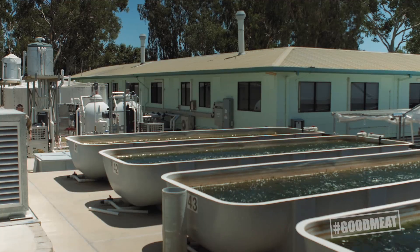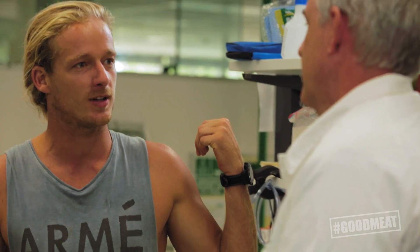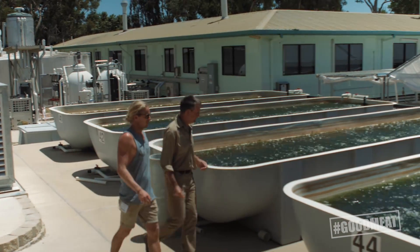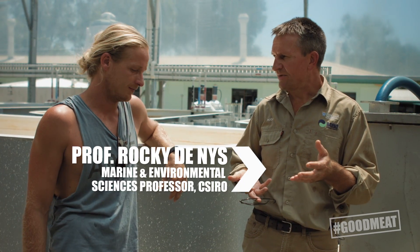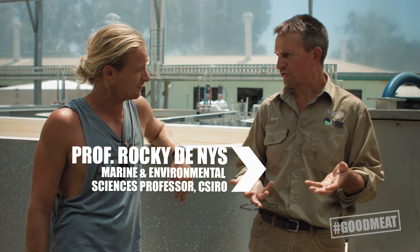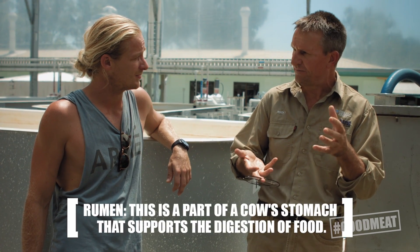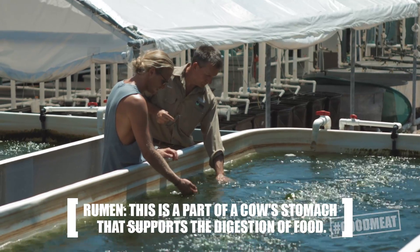Where do you actually grow and how do you grow the algae? You'll see Rocky has got a whole bunch of tanks at the university here. There's different types of algae. When people were looking for novel ideas to mitigate methane, we thought: why not try algae and target the algae that we understand have really unique chemistry, and see if that chemistry interacts with the microbes in the rumen to see if it will change how methane is produced in a cow.